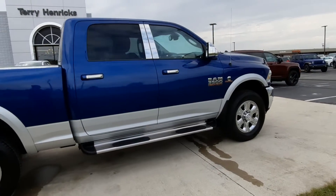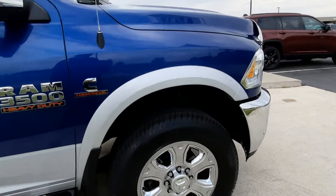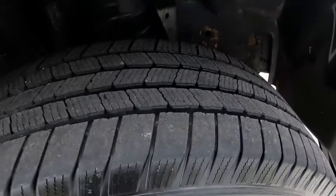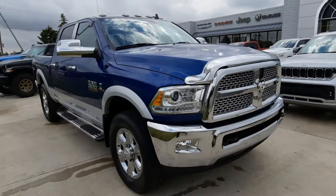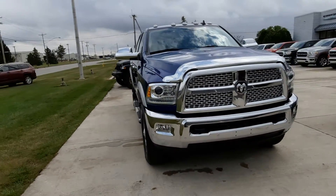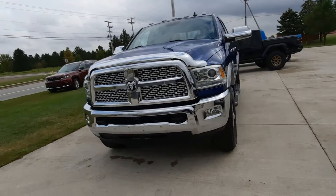The outside is in good shape. Tires look good all the way around. This one also has front park assist.